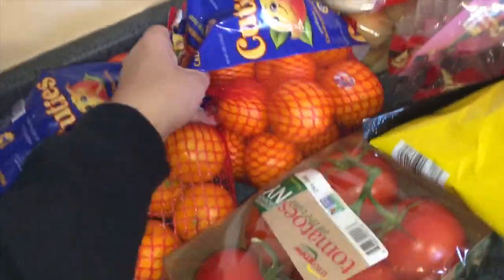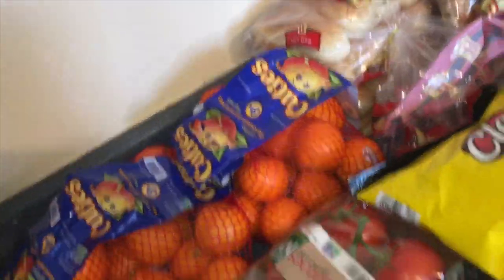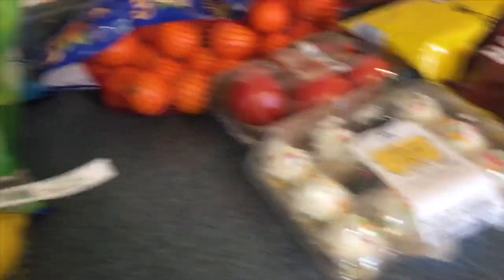We got cuties — oh my god, these are so good. The kids love them; they tear them up. It's a great healthy snack. Tomatoes so my husband can have tomato sandwiches. And we have mini cupcakes from Food Lion — I already started attacking them.